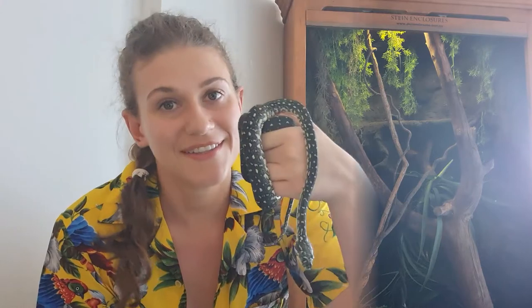Hi friends, it's Ebony, and today I'm going to introduce you to my best friend, my baby, the one and only Pencil. Pencil is a 15-month-old diamond python. Her name is Pencil because she's skinny, like a pencil.